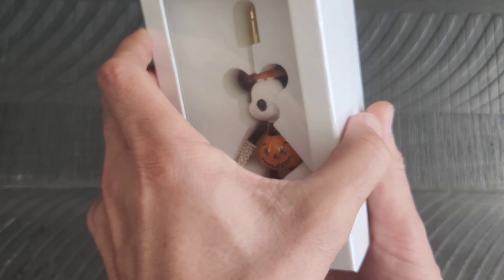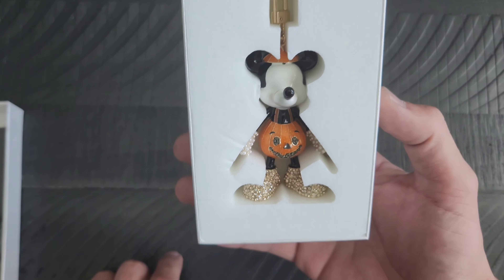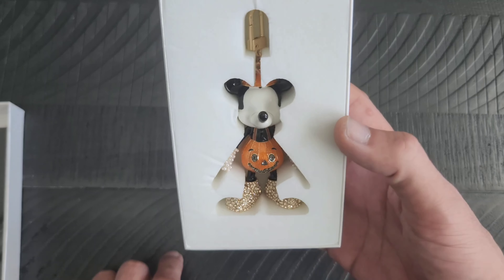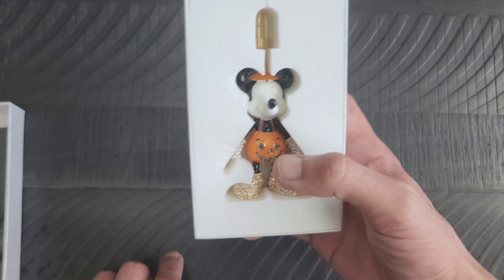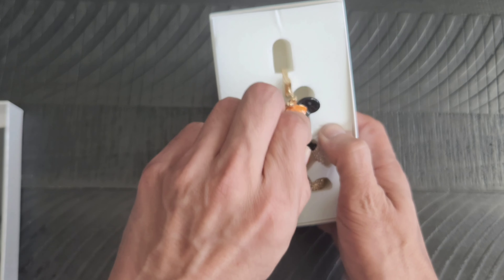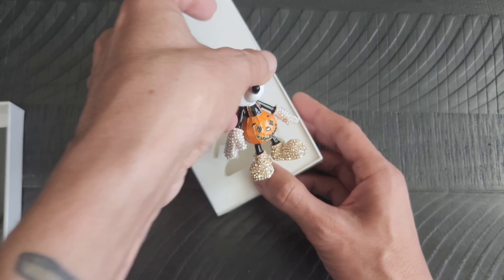They did update this one this year — they now make the Mickey Mouse ones with eyes, which was one of my complaints. Now it seems they are making them with eyes, and I believe they updated this one so it also glows in the dark.